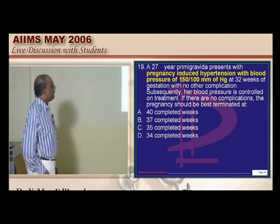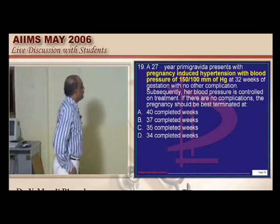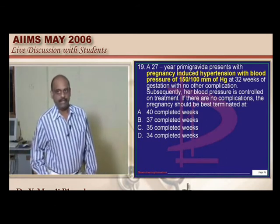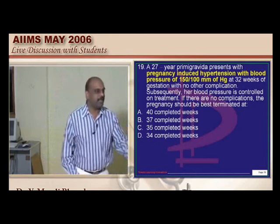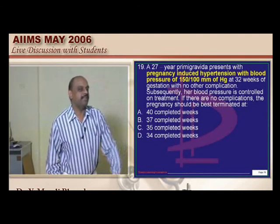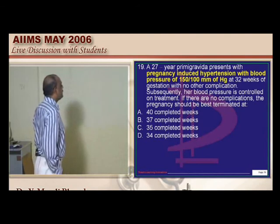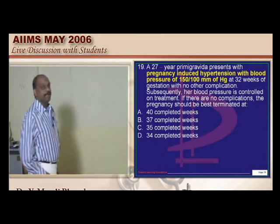A 27-year-old primigravida presents with pregnancy-induced hypertension with blood pressure of 150/100 mmHg at 32 weeks of gestation with no other complication. Her blood pressure is brought into control. If there are no other complications, should you continue the pregnancy, and if so till what duration? At 32 weeks, the fetus may not be sufficiently mature. By giving medical therapy, you can prolong by another 2 weeks if there are no further complications — so 34 weeks could be the answer, but this needs further literature support.